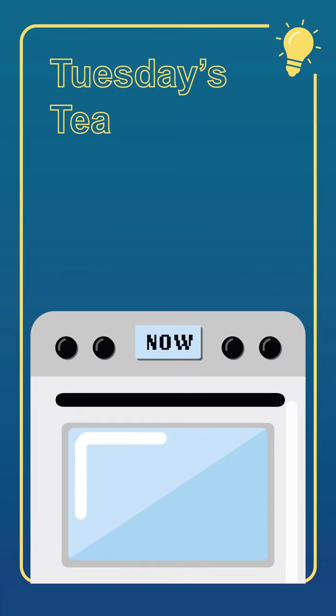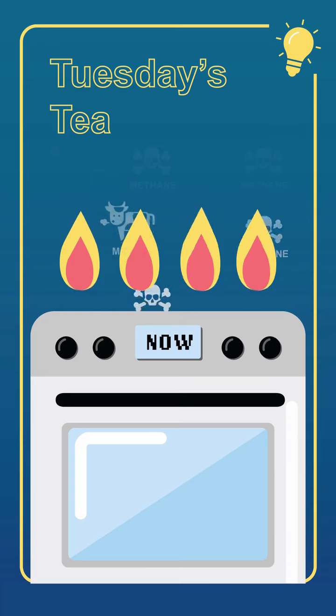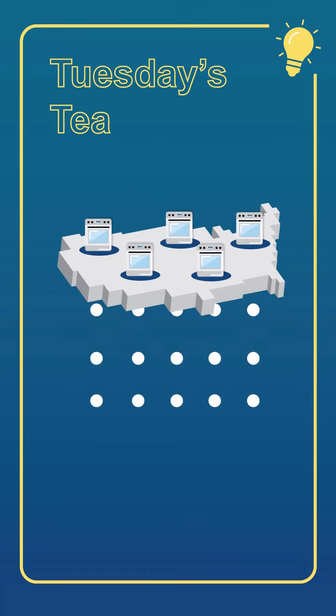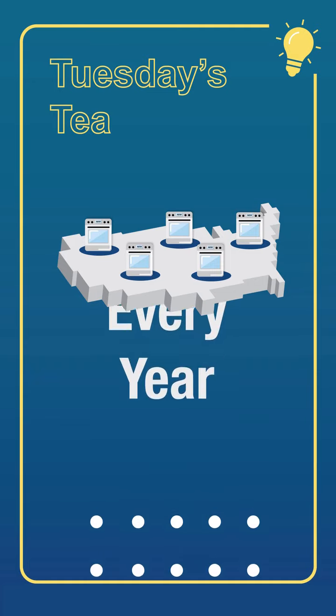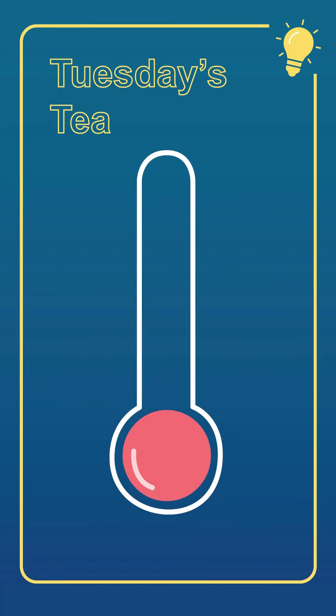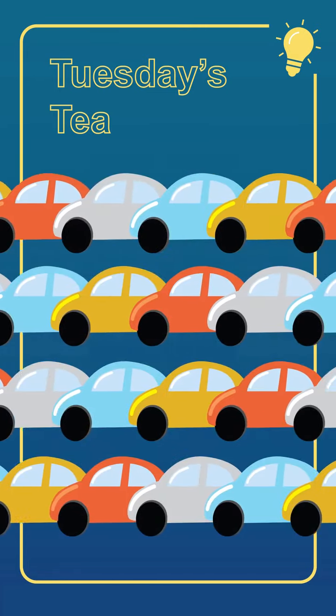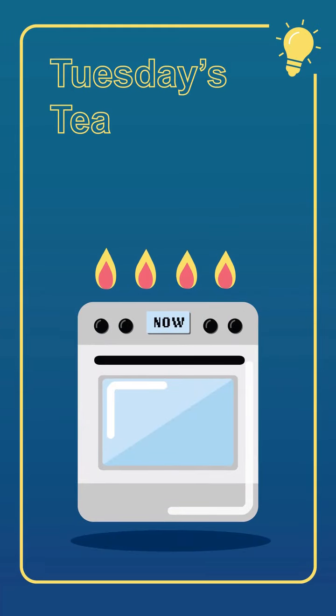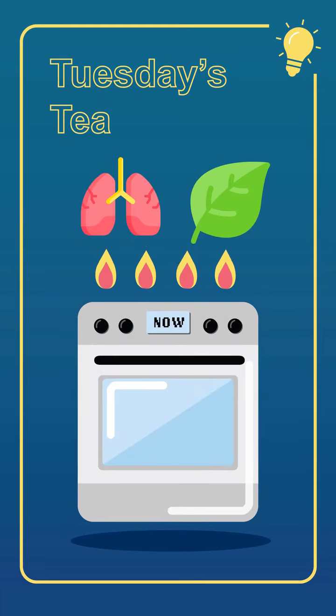Did you know that your gas stove leaks harmful greenhouse gases like methane every time you ignite it, and even when it's turned off? Researchers estimate that the amount of methane leaked from gas stoves across the U.S. every year can have about the same climate change effect as CO2 from half a million gas-powered cars. This means that gas stoves are significantly harming both your health and our planet.